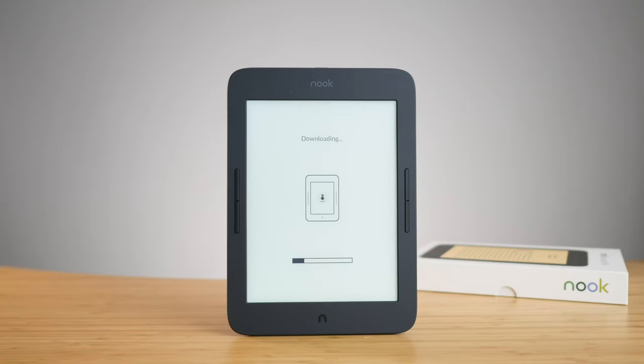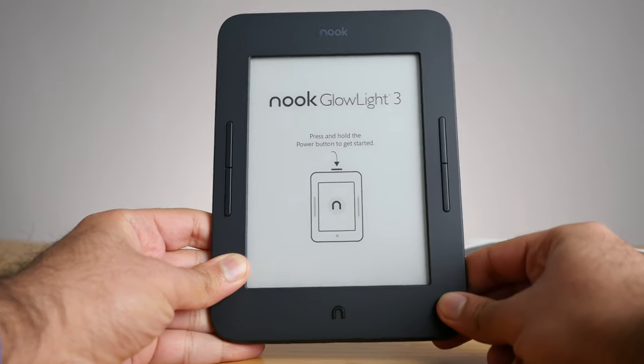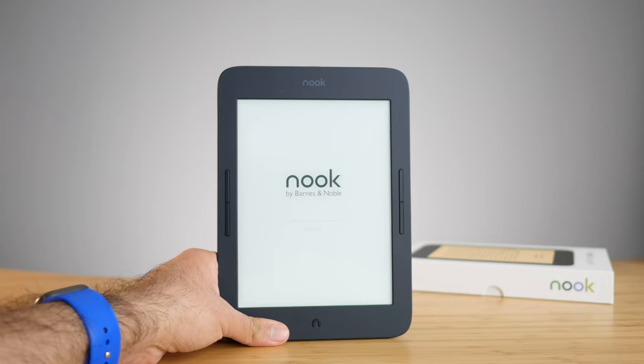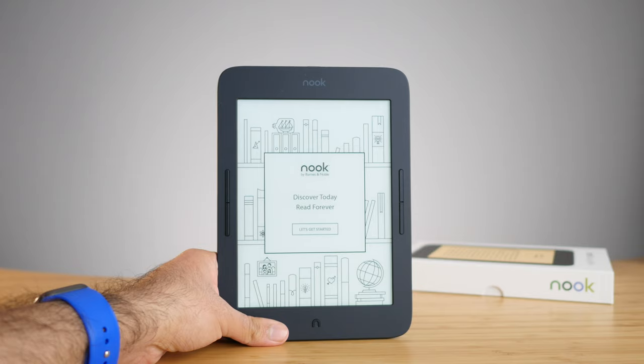The bezels on this device are pretty big — the top and bottom are basically a one-inch bezel. It's not as bad as the Glowlight 3, which has big bezels on a smaller screen. Because this device has a 7.8-inch display, the bezels don't feel as bad, but it could have been much better with smaller top and bottom bezels — the screen would have looked even larger. It's not terrible; the big screen kind of offsets the big bezels.